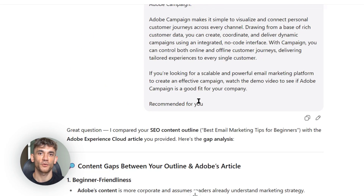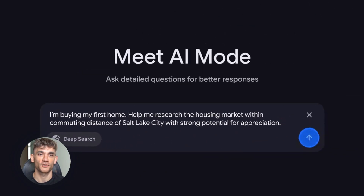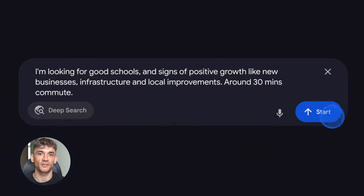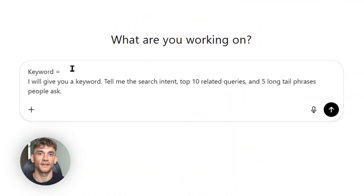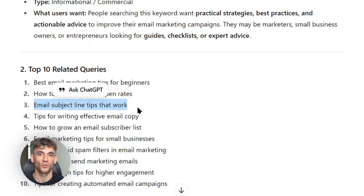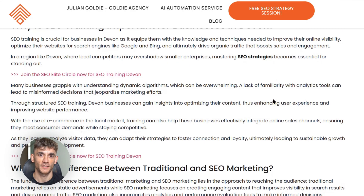Some advanced tips most people don't know about: first, optimize for AI search engines too. ChatGPT and other AI tools are becoming search engines — they pull information from websites to answer questions. To show up in AI answers, use clear headings, answer questions directly, include FAQ sections, and add schema markup. Also focus on search intent matching — Google doesn't just look at keywords anymore, they look at intent. Match your content to the intent and you'll rank higher. User experience signals like time on page, bounce rate, and click-through rate are becoming more important too — create content that people actually want to read. And don't put all your eggs in one basket: build an email list, create social media accounts, and diversify your traffic sources.